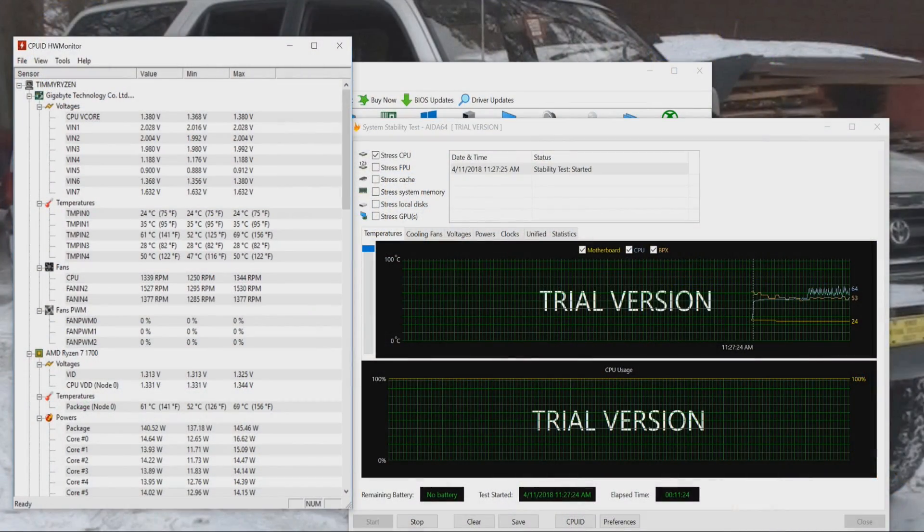This is my build before with the NHG 15 — keep in mind, probably the best air cooler you can buy. It's going to get you the best air temperatures, factoring in case breathability and stuff like that. At 3.85 gigahertz on my Ryzen 1700, it was getting around 61 degrees on average once up to temperature after 10 minutes in AIDA 64, capping out at 69 degrees.